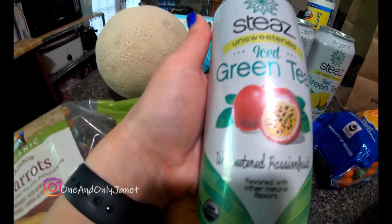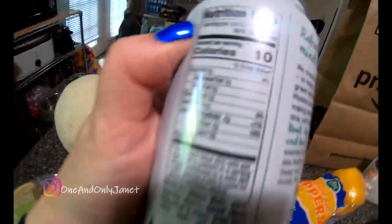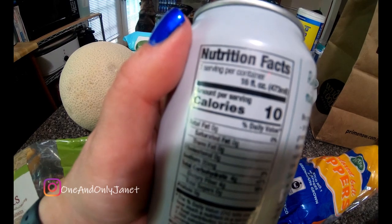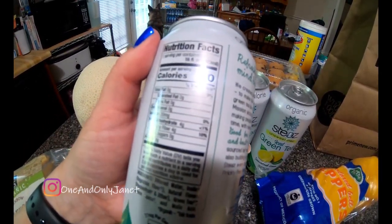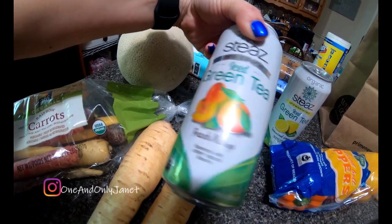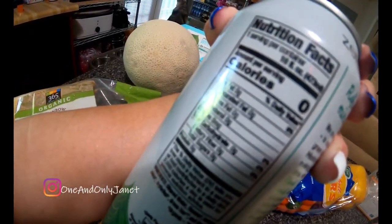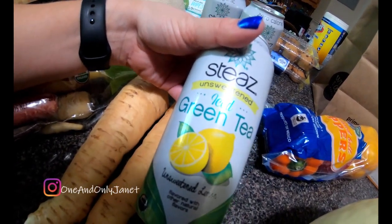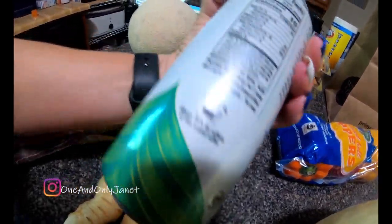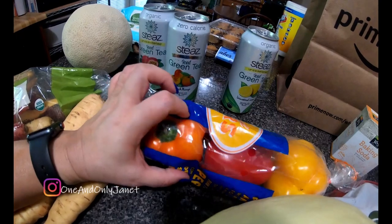So I got the iced tea — unsweetened passion fruit. This whole can has ten calories; I wanted to try it out. This is the iced green tea — zero calories. And this one is peach mango — zero calories. And this is the iced tea unsweetened lemon — ten calories; wanted to try that one too.